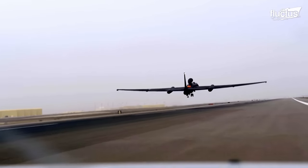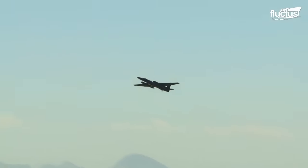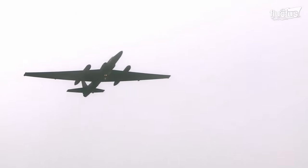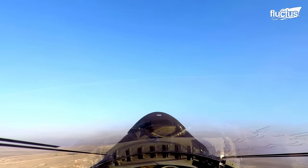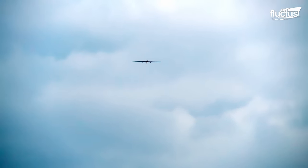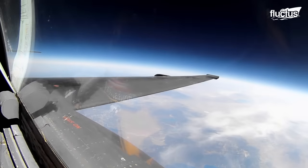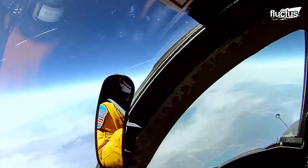Once the aircraft takes off, however, everything changes. The light weight of the aircraft, combined with its 17,000 pounds of thrust, propels it upward at a rate of 9,000 feet per minute. With its ability to fly at heights of up to 80,000 feet, flying the U-2 is about as close as many of these pilots will get to space.